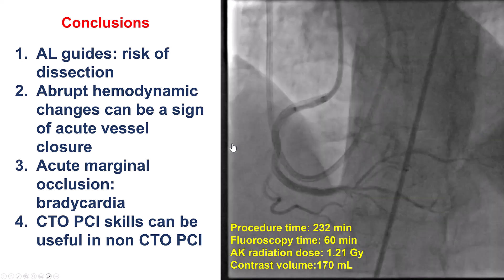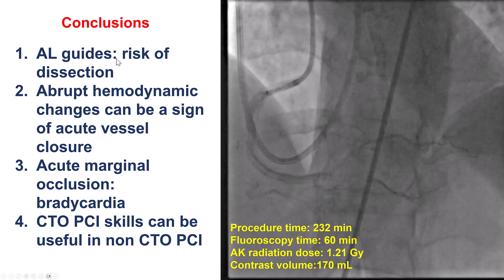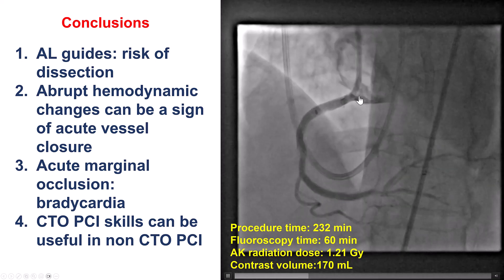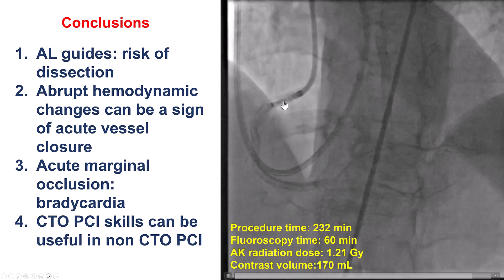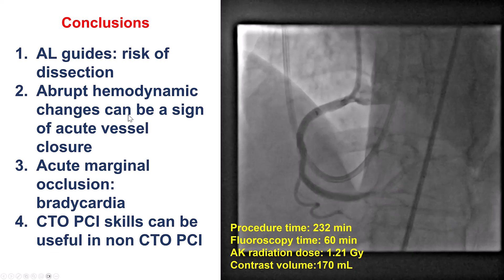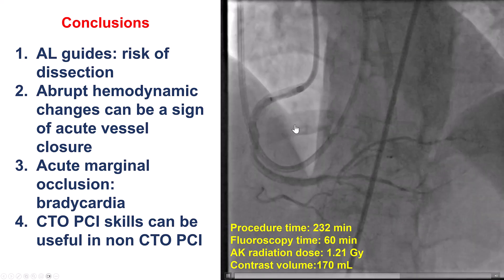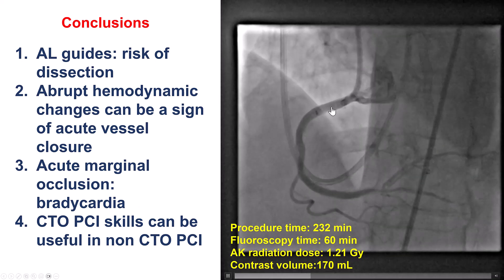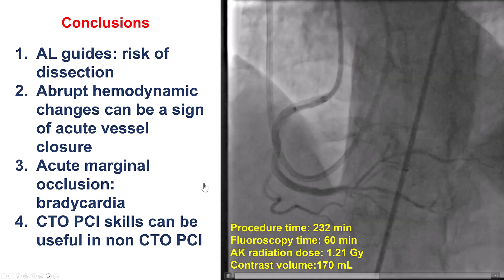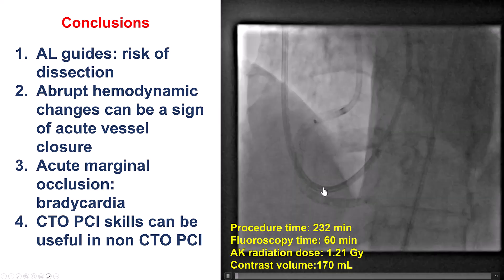Multiple lessons from this case. First, the AMPLATZ left guides provide excellent, very strong support, but they may have a higher risk of dissection compared with JR4 guides. They must be used with caution given the real risk of causing dissection and acute vessel closure. When we have acute vessel closure, we may have acute hemodynamic changes — in this case QRS widening and significant bradycardia, most likely from occlusion of the conus branch supplying the SA node. The patient required a temporary pacer, but RV function and rhythm eventually recovered. Finally, what saved this case was the application of CTO-PCI techniques — we used the Stingray re-entry system and were able to re-enter and restore flow into the right coronary artery. Thank you.